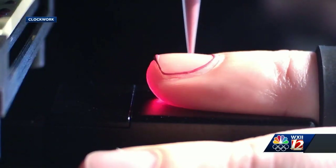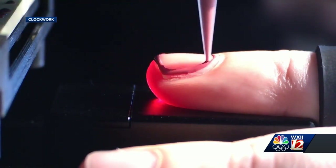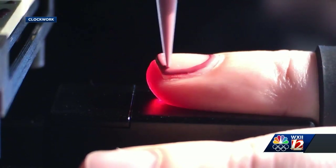A combination of 3D cameras and computers allows the robot to identify the shape of each fingernail with what the company calls submillimeter accuracy.